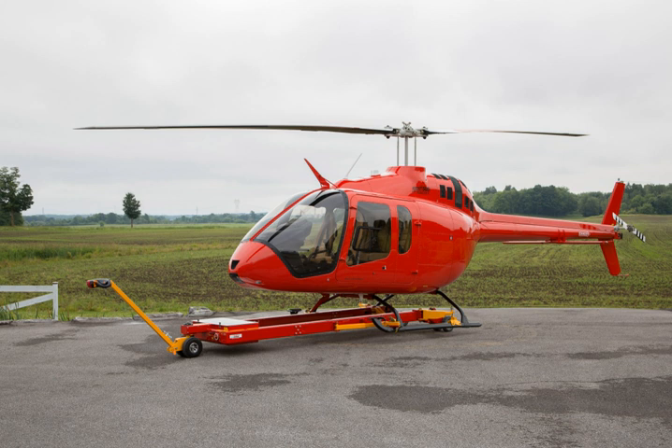Operators include the Japan Coast Guard, which received four Bell 505s in April 2018, and the Sacramento Police Department in the United States.